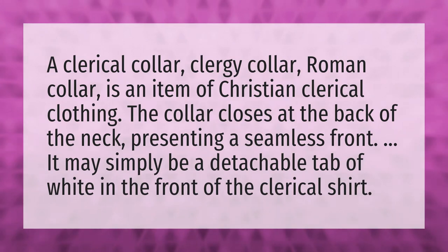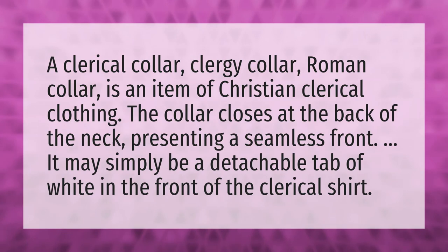A clerical collar, clergy collar, or Roman collar is an item of Christian clerical clothing. The collar closes at the back of the neck, presenting a seamless front. It may simply be a detachable tab of white in the front of the clerical shirt.